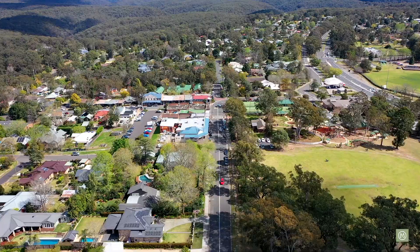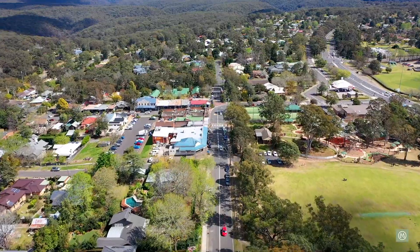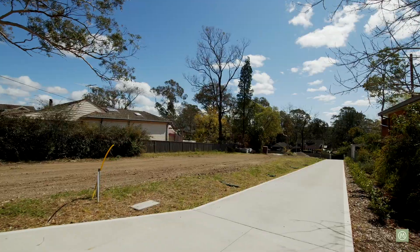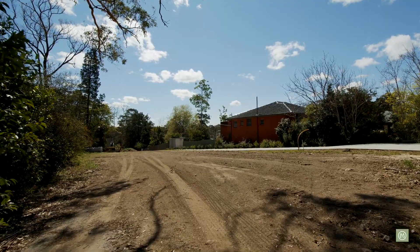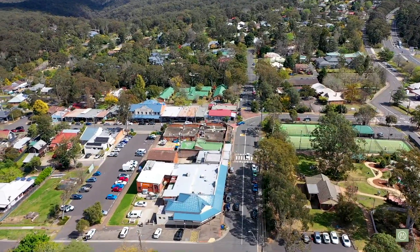Hi, I'm Paul from Merrick Property Group, and today we're coming to you from number 38A Lucasville Road in the beautiful Lower Blue Mountain suburb of Glenbrook. This is a vacant block of land here, extraordinarily rare to find in this particular location. We've got approximately 1,080 square metres and we're just approximately 800 metres walk right down into the beautiful Glenbrook village. Let's take the drone up and show you around.